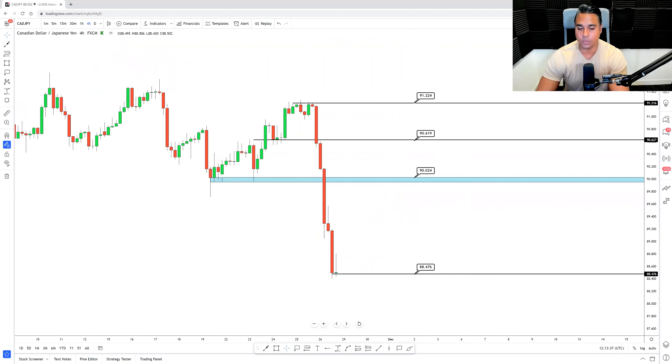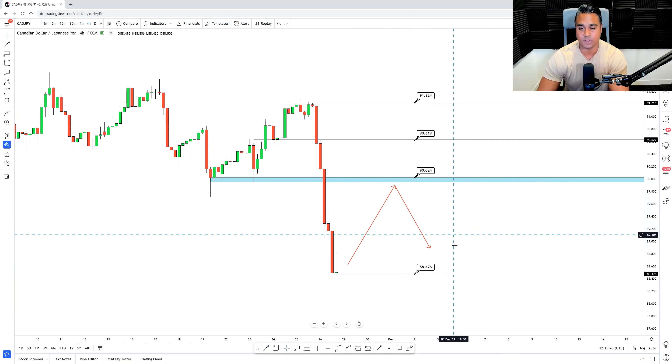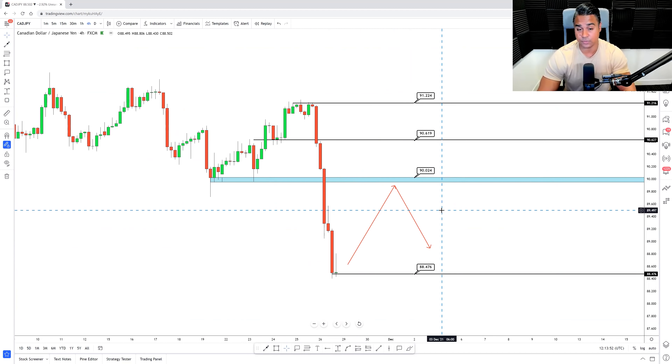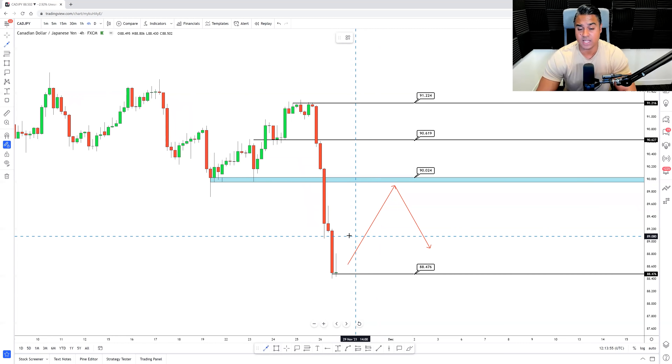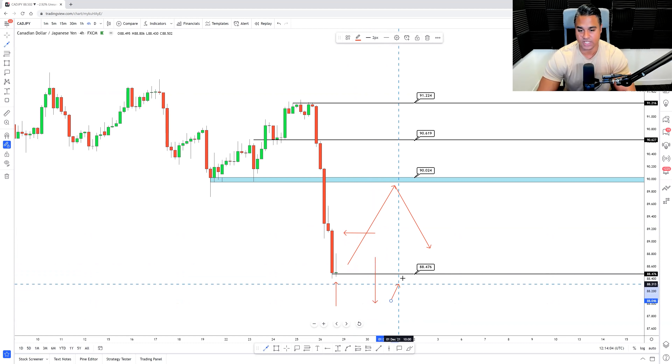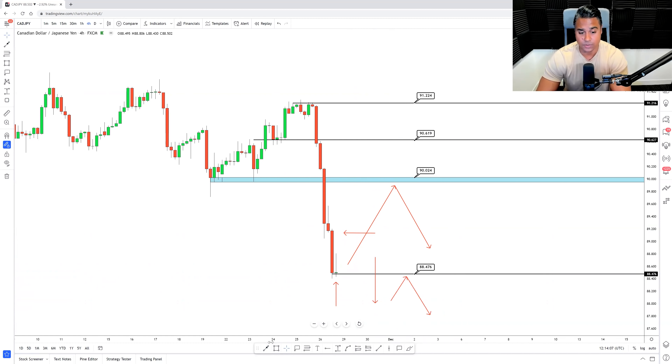CAD/JPY is the same — a very strong push to the downside. We want to see price come back to a 50% level before continuation back down to 88.47. This is a key level where price previously broke, so we expect price to respect that around 90.02. If it doesn't, I'll be patient and wait for price to create at least a pullback, identify the low at 88.47 as the new structural low, and then look for that break of structure and a retest for continuation sells. The reason I've marked 90.61 and 91.22 is that if price breaks above these levels, I'd anticipate price to continue bullish back up to reaction levels seen to the left.